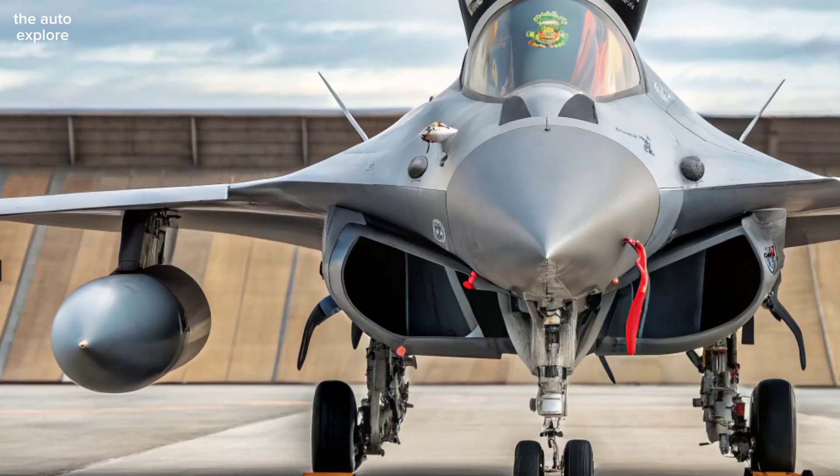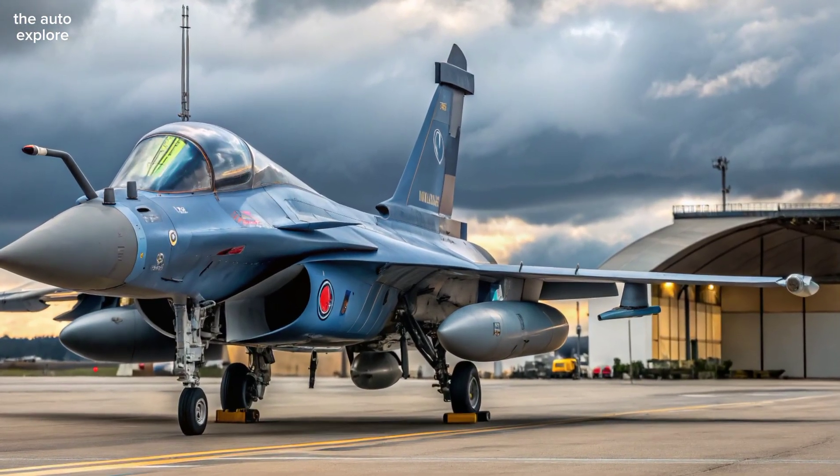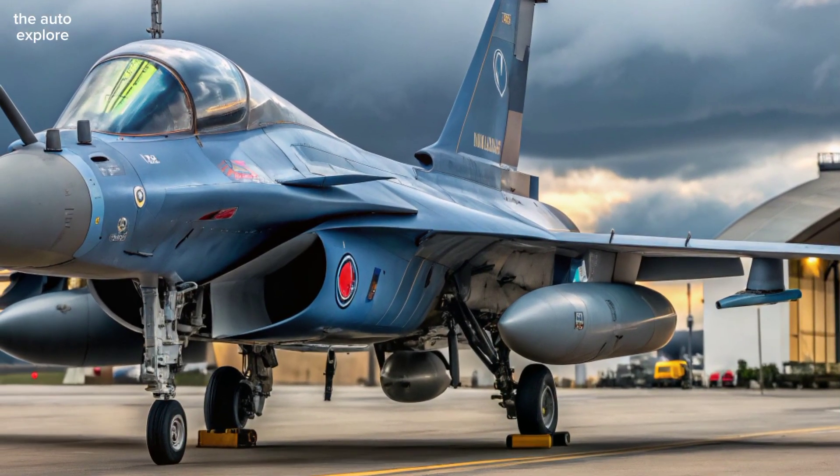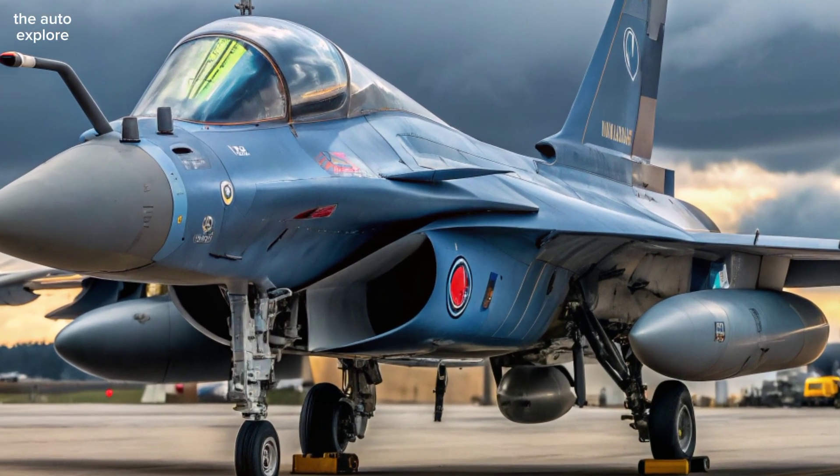Twin Snecma M88 engines deliver more thrust and better fuel efficiency than ever before. This means the Rafale achieves supercruise — sustained supersonic speed without afterburners — making it faster and more economical over long distances.